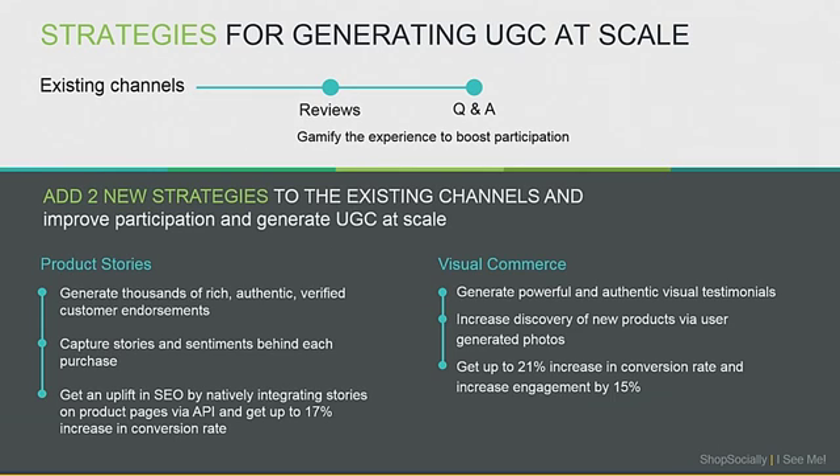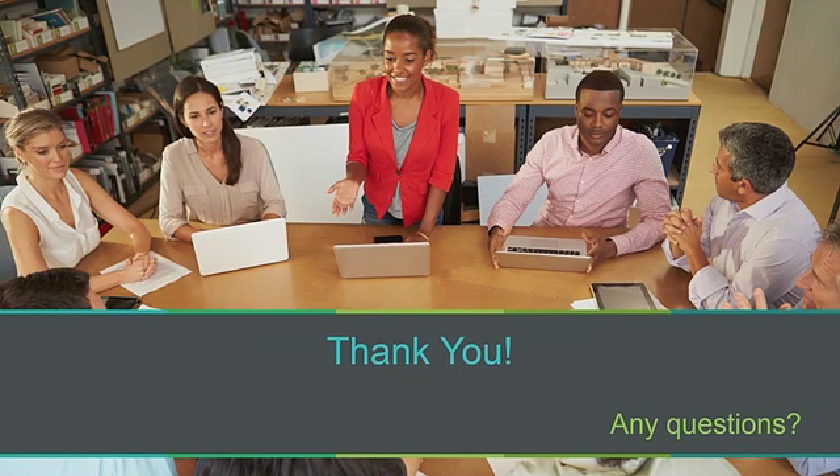Quick summary: for existing channels — reviews and Q&A — if you're looking to increase participation, think about whether there is a way to gamify the experience or create incentives for users. We also talked about adding two new strategies to improve participation and generate UGC at scale. The first is product stories, engaging users right after they buy and asking what they liked or why they bought the product — you get an uplift in SEO rank and a boost in conversion rate. The second strategy is visual commerce, engaging users at the second point of excitement right after they receive the product and asking them to take a picture and upload it.